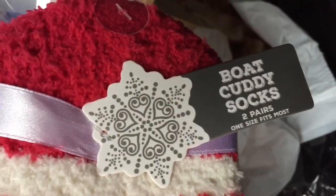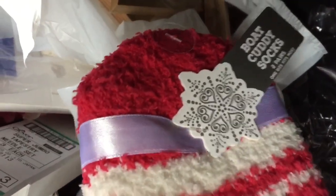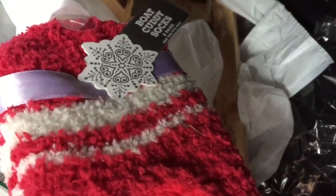Slipper socks — 'Bootie Cutie Socks,' two pairs, one size fits most. Those are cute — they would be a great Christmas gift, actually, guys. So if you know me and you're watching this, close your eyes!